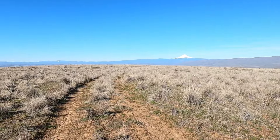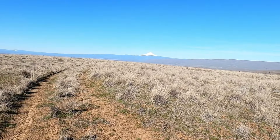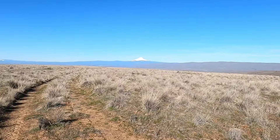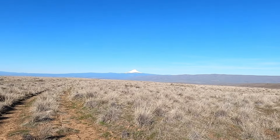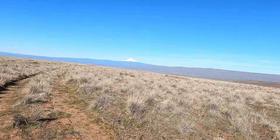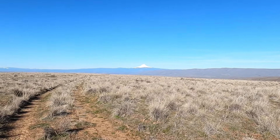Hi everybody! Today we're going to be metal detecting on an old Oregon Trail cut-off road that passes through our property. Right here where I'm standing, the road we use goes right over the top of it and then on out that point. It goes down a canyon and crosses a river. There is the beautiful Mount Hood, and they would have had to go either cross the Cascades on the Barlow Trail or over to the Dalles and float down the Columbia to get to the Willamette Valley.